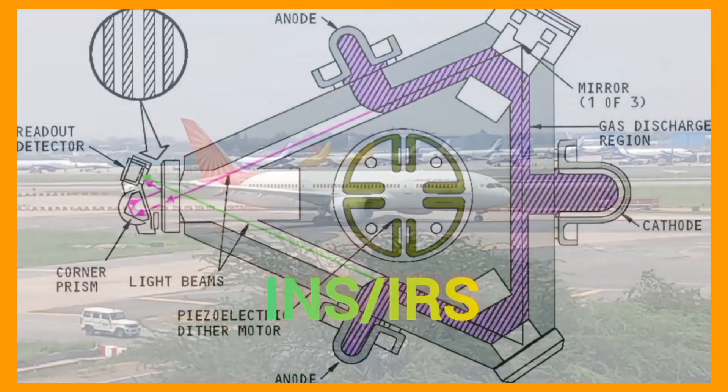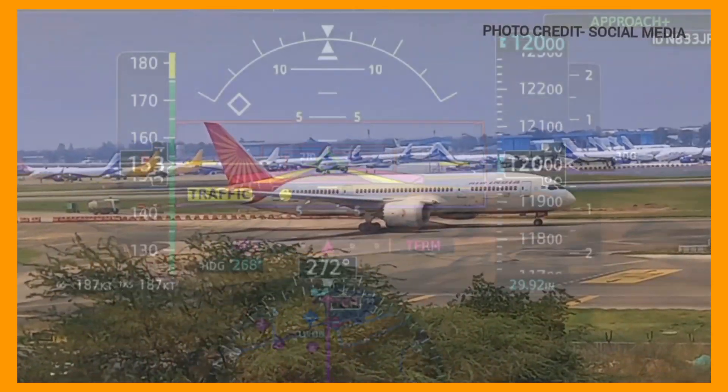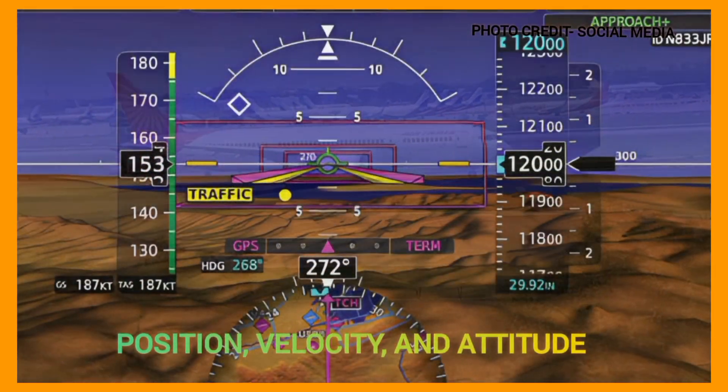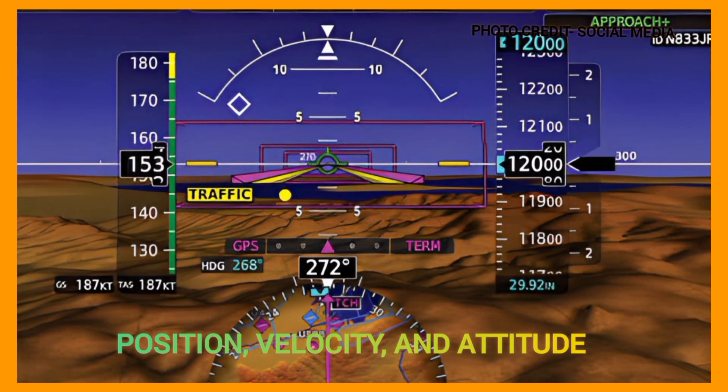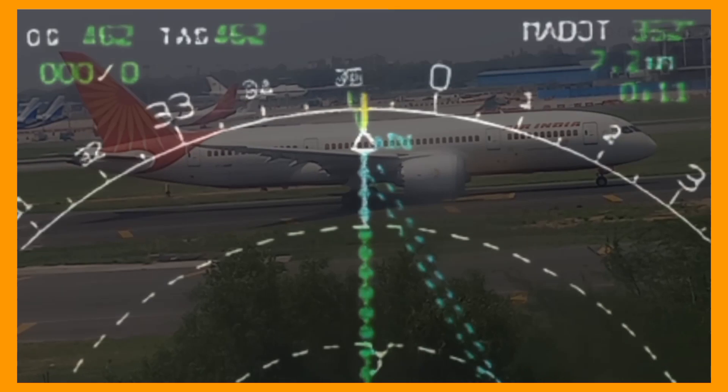The inertial navigation and reference system, INS and IRS, is an essential component of modern aircraft navigation systems. It is responsible for determining the aircraft position, velocity, and attitude using internal sensors and reference data. In this video, let us know how the INS and IRS system works in modern aircraft.